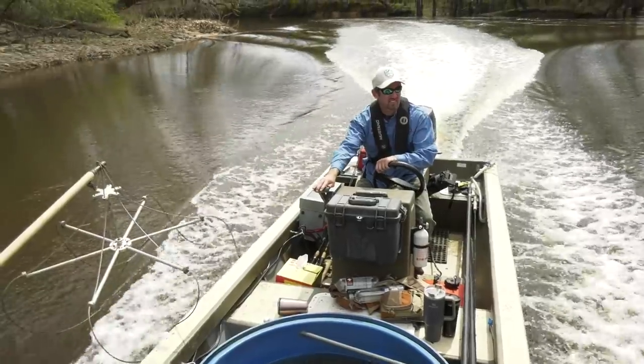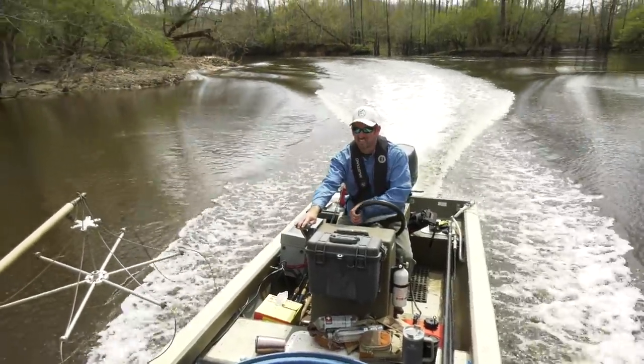We're gonna hear from Eric Brittle, DWR fisheries biologist who's been with the agency for over 20 years. Eric has a wealth of knowledge when it comes to these resources in southeast Virginia. We're gonna hear from Eric today about what makes the Nottoway River unique.